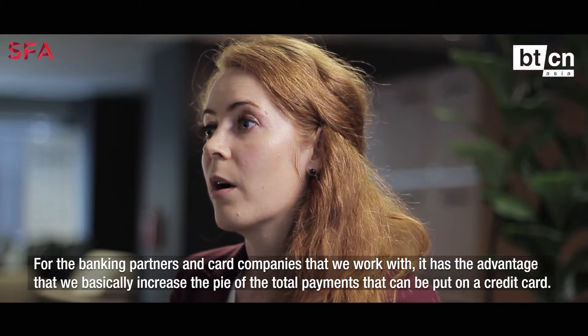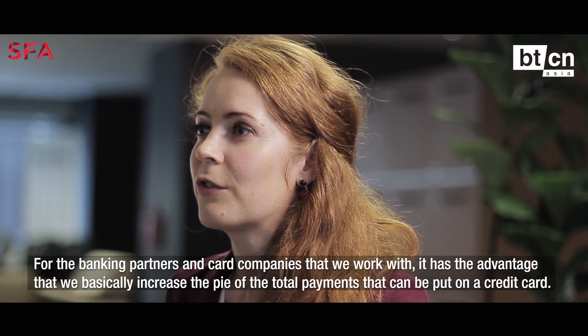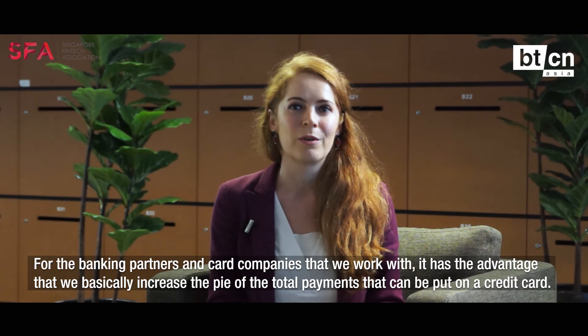For the banking partners and card companies that we work with, it has the advantage that we basically increase the pie of the total payments that can be put on credit card.